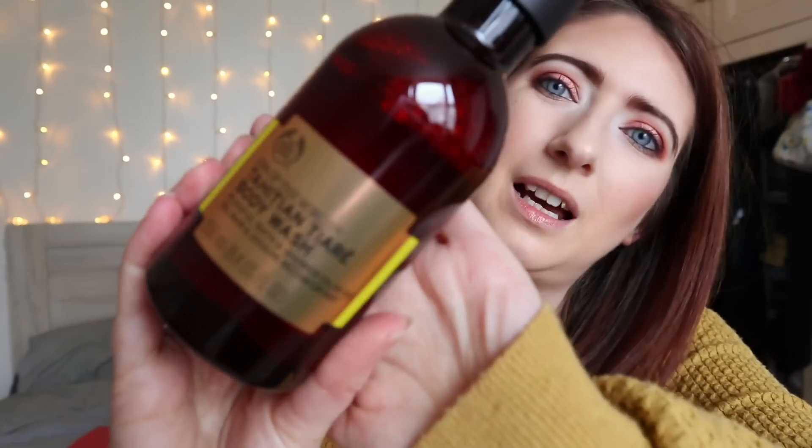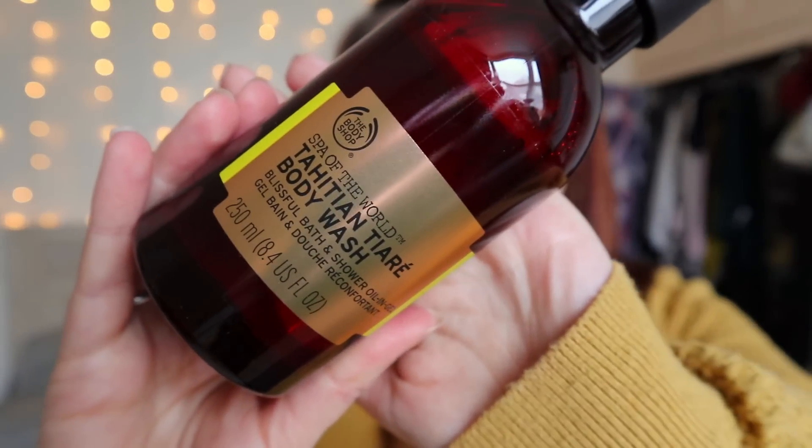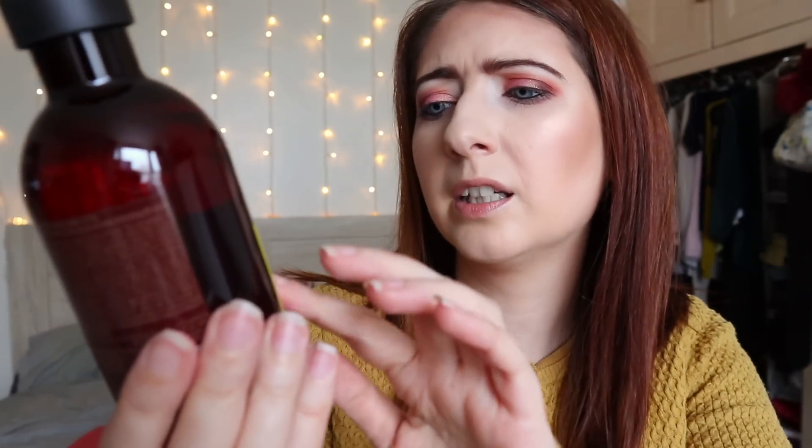The second thing I picked up was the Tahitian body wash from The Body Shop. It's a body wash basically, but it's meant to be beautiful. It's £7 for 250ml, so I thought it was a really good size.